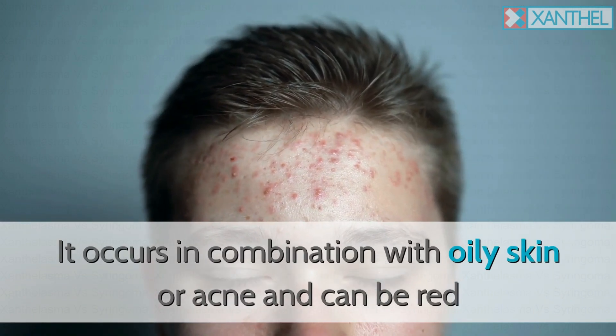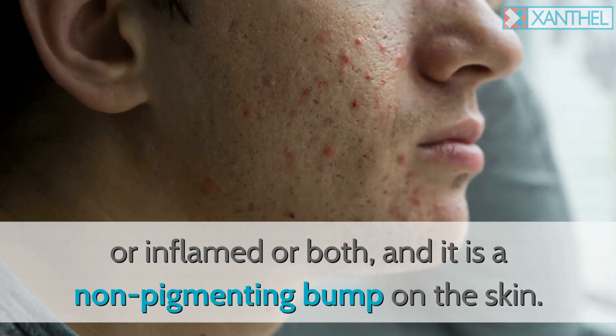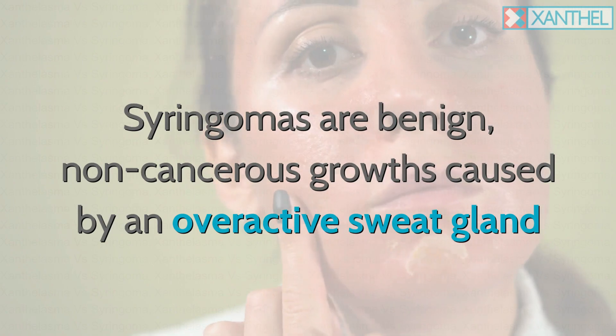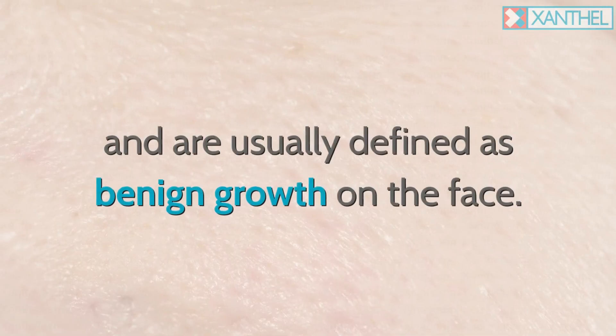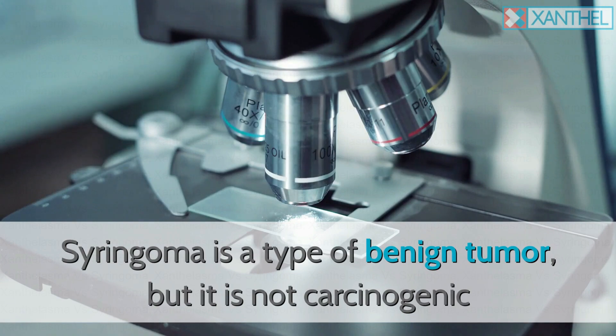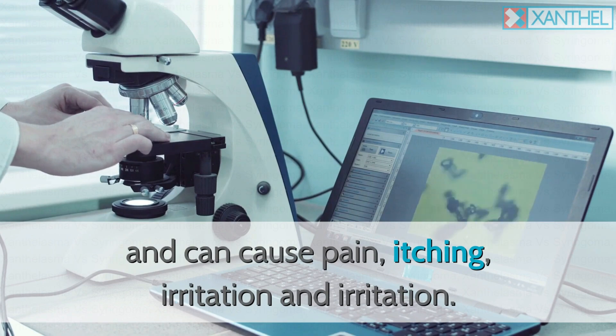Syringoma occurs in combination with oily skin or acne and can be red or inflamed, or both, and it presents as a non-pigmenting bump on the skin. Syringomas are benign, non-cancerous growths caused by an overactive sweat gland. Syringoma is a type of benign tumor that is not carcinogenic, but can cause pain, itching, and irritation.